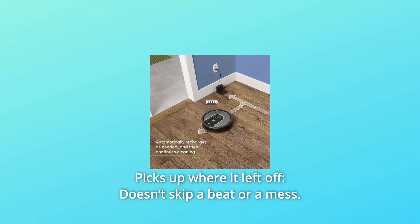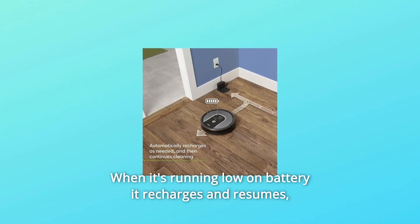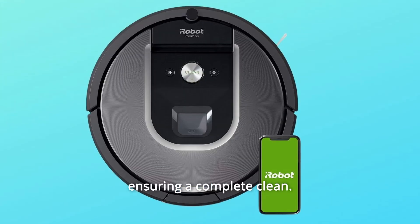Number 8: Picks up where it left off — doesn't skip a beat or a mess. When it's running low on battery, it recharges and resumes, ensuring a complete clean.